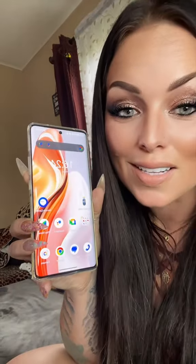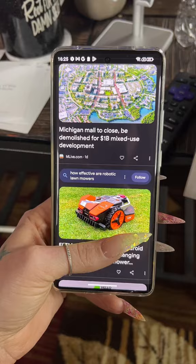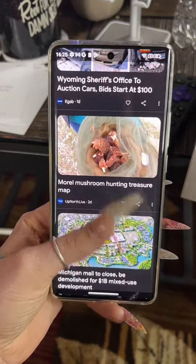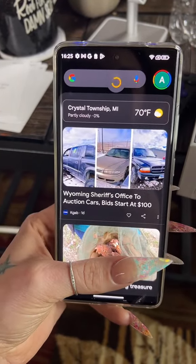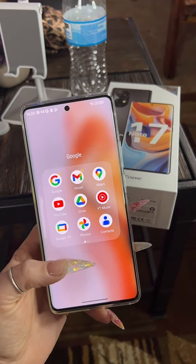All you Android users, pointers are always appreciated. This is what she'd be looking like. It does come with a case in the box. When you're setting it up, the phone walks you through everything, so no need to worry there. But now I have to relearn absolutely everything.